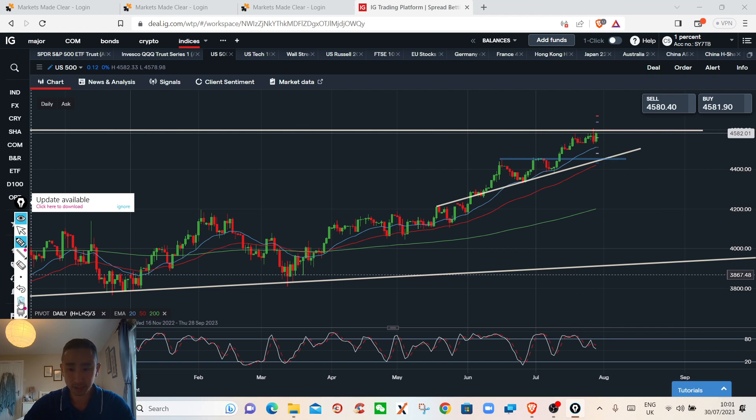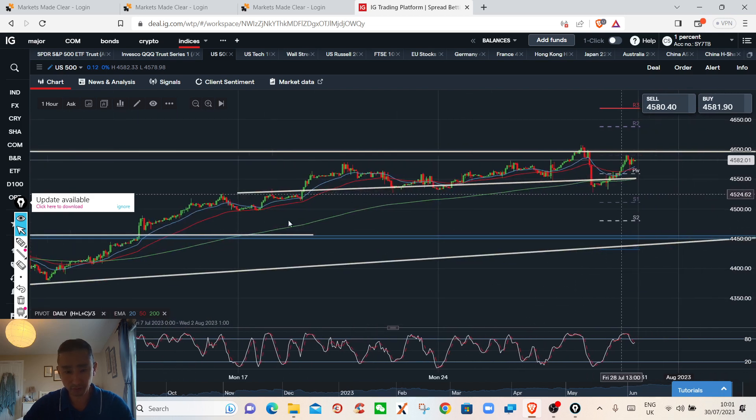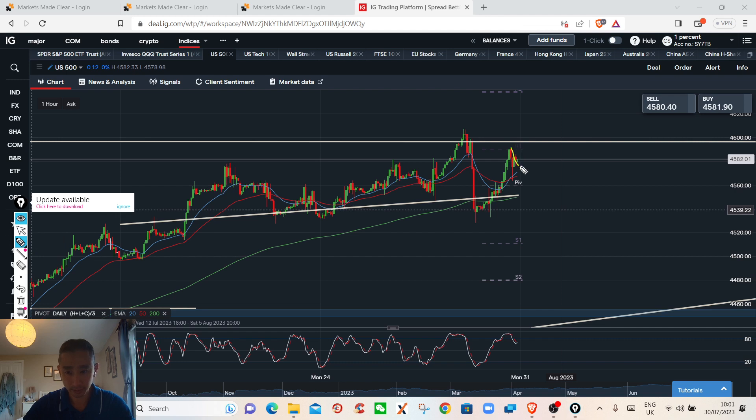Currently I'm not chasing to buy. Dropping down to an hourly chart, I have a marked area around the 4,530 level. If price stays below that, I could be a seller — or if you want to be aggressive, 4,600. I'll probably wait for a confirmation break below and then sell down to around 4,460. That's the plan on the S&P 500.